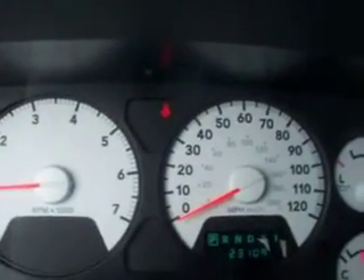Compass, temperature, and mileage display. You can see this truck has 23,109 miles. The passenger seat is very clean as well.